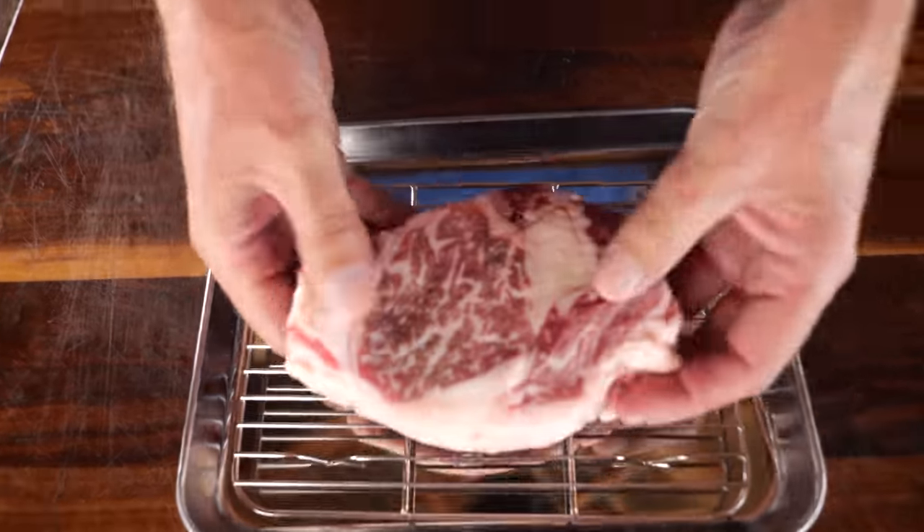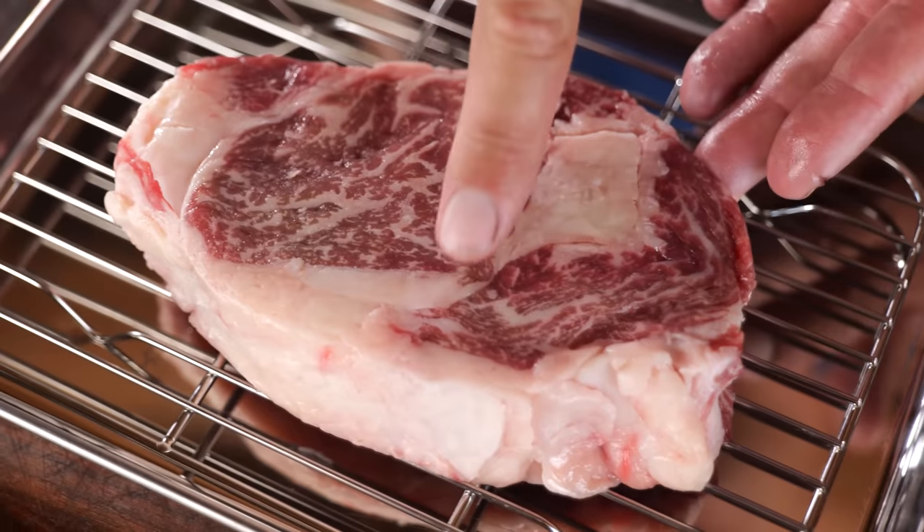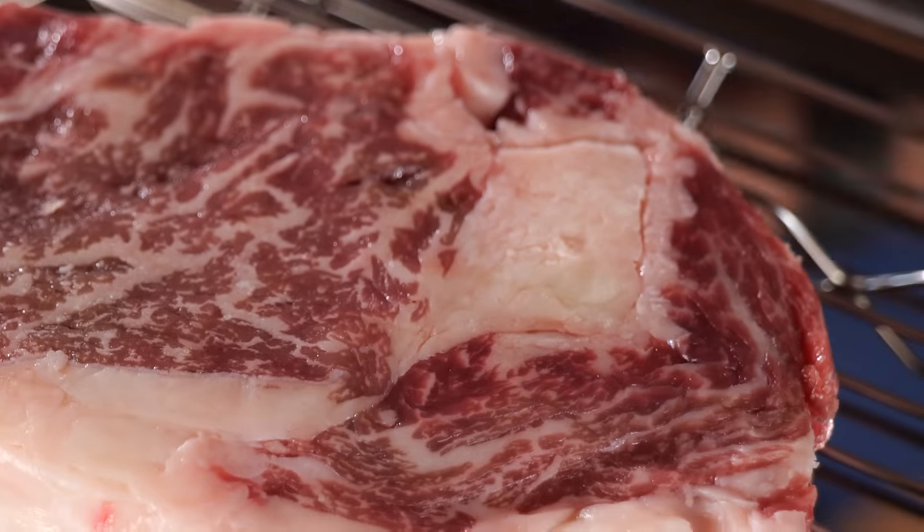It's a Black Angus ribeye with a lot of intramuscular fat. Nice marbling in the rib cap. Big chunk of fat in the middle. This is one of the best steaks you can get.